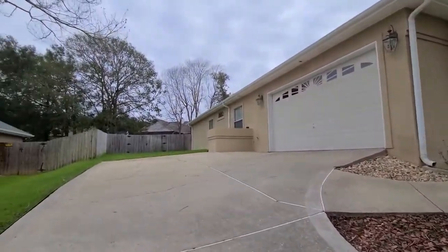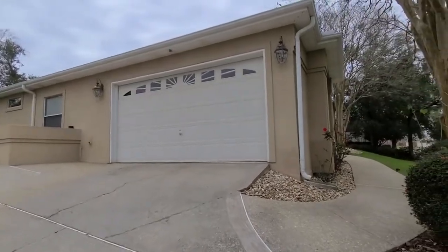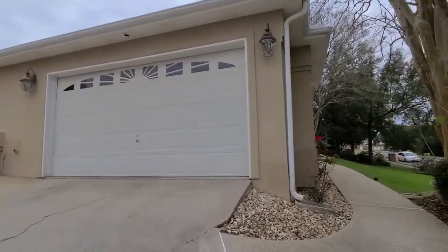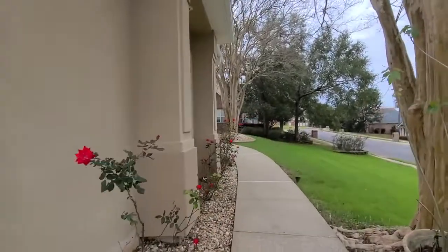We do have a side gate and double gate entry into the backyard as well as a side entry to the garage. Exterior eve lighting as well as gutters and a sprinkler system on this home as well.